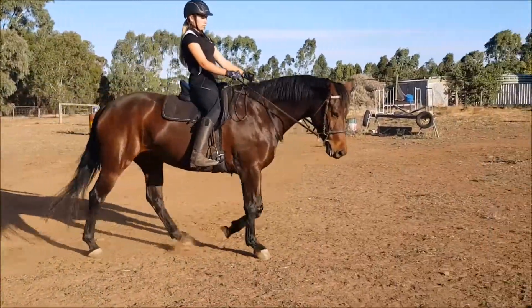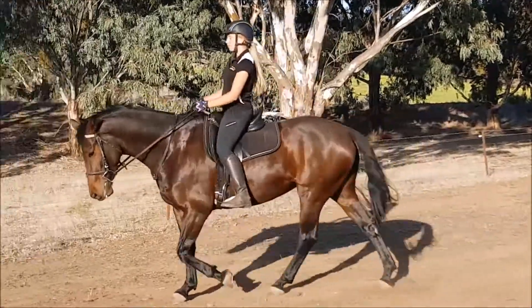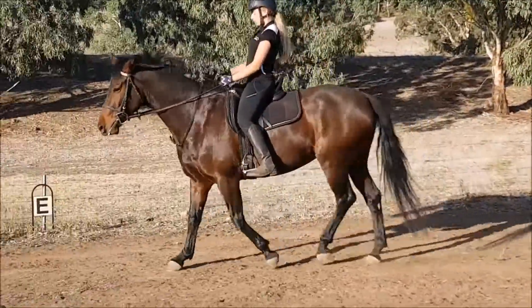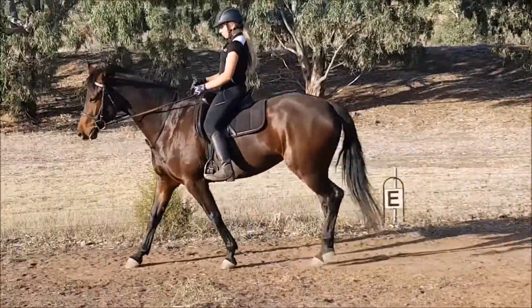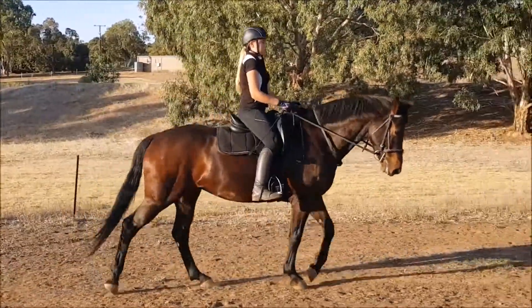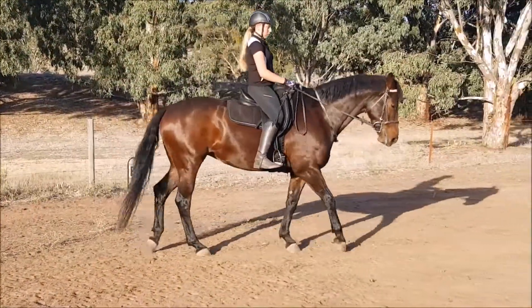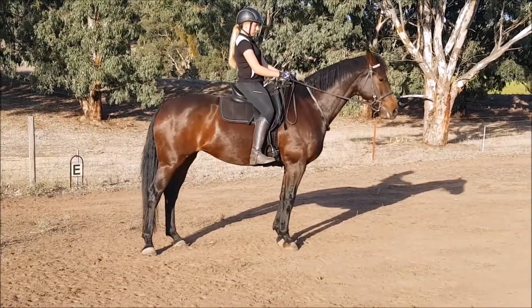This mare likes to rush through the front end and likes to duck her jaw behind the vertical. What we've been using to discipline that is a little bit more leg. However, what's happening with that is the mare is getting a bit hysterical.